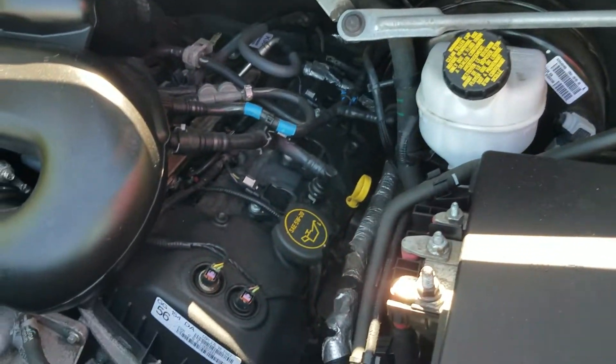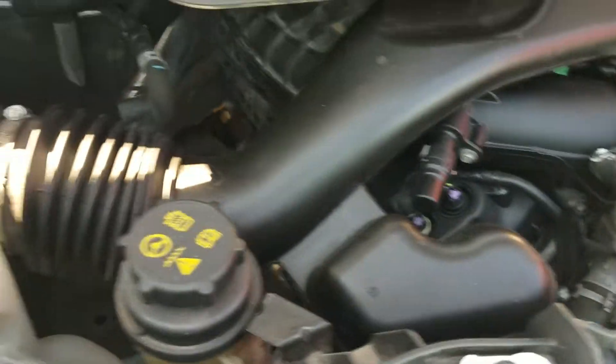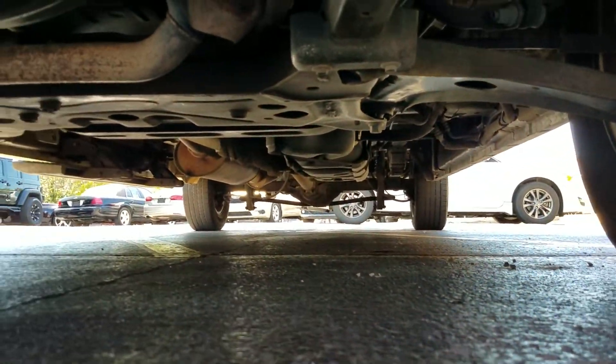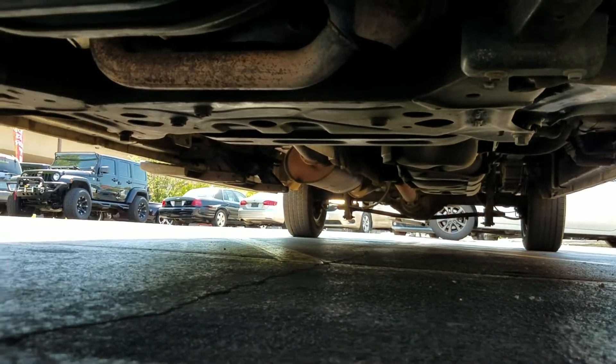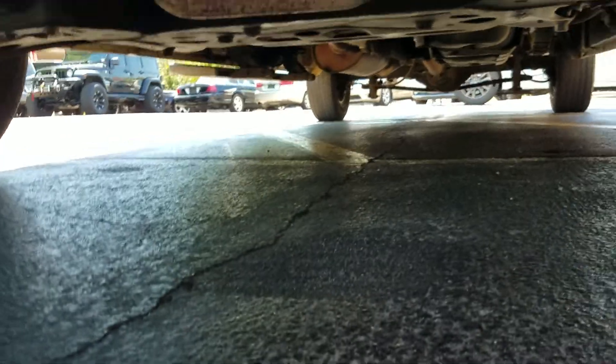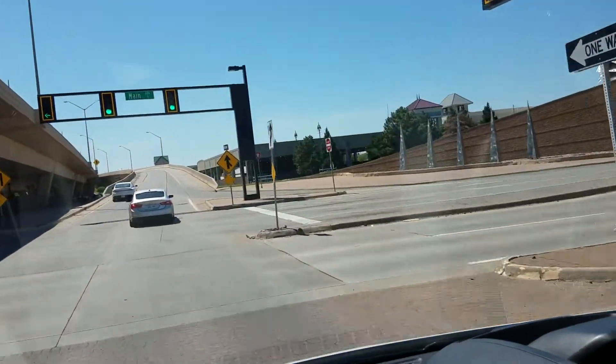We lifted the hood, topped all the fluids, and gave this a thorough inspection before putting it on the lot. Under the hood it has a 3.7 V6 engine, which is good for fuel mileage. Idles smooth, no signs of damage, no signs of leaks. Underneath the van — very clean, no signs of bent metal from an accident, no leaks, no rust from a flood.